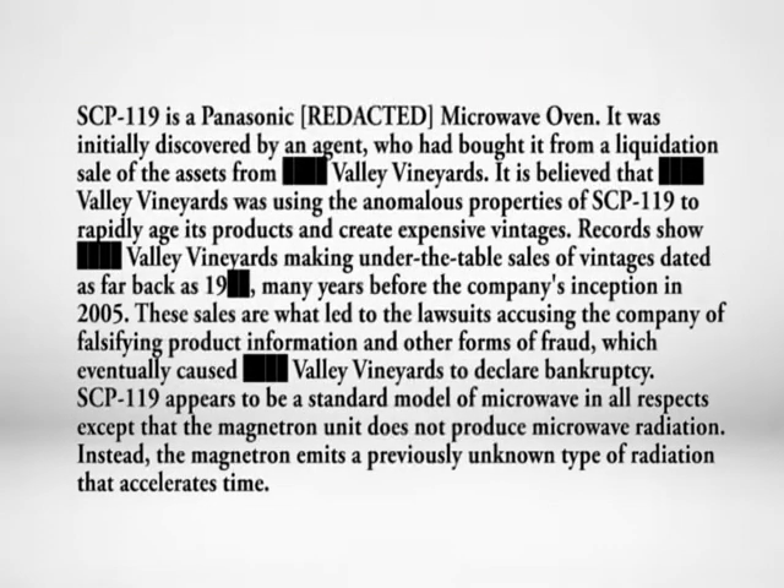SCP-119 is a Pan-Sonic [REDACTED] microwave oven. It was initially discovered by an agent who had bought it from a liquidation sale of the assets from Valley Vineyards. It is believed that Valley Vineyards was using the anomalous properties of SCP-119 to rapidly age its products and create expensive vintages. Records show Valley Vineyard making under-the-table sales of vintages dating as far back as many years before the company's inception in 2005. These sales led to lawsuits accusing the company of falsifying product information and other forms of fraud, which eventually caused Valley Vineyard to declare bankruptcy.